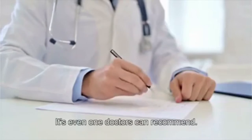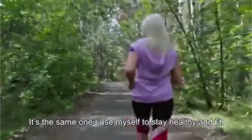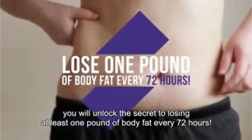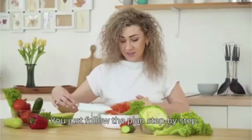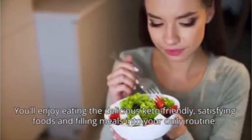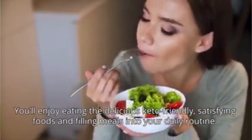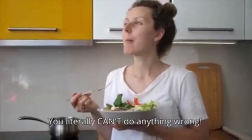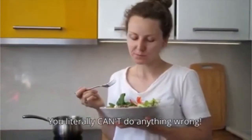It's even one doctors can recommend — the same one I use myself to stay healthy and fit. With this plan as your guide, you will unlock the secret to losing at least one pound of body fat every 72 hours. You just follow the plan step by step. You'll enjoy eating delicious, keto-friendly, satisfying foods and filling meals. When you have my 30-day keto success plan, you literally can't do anything wrong.